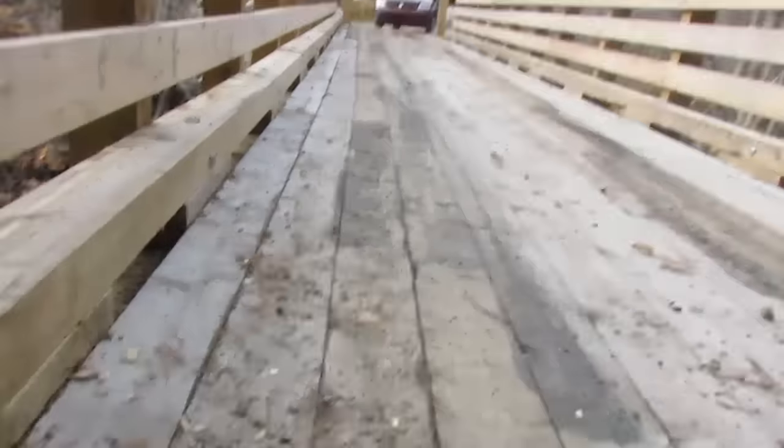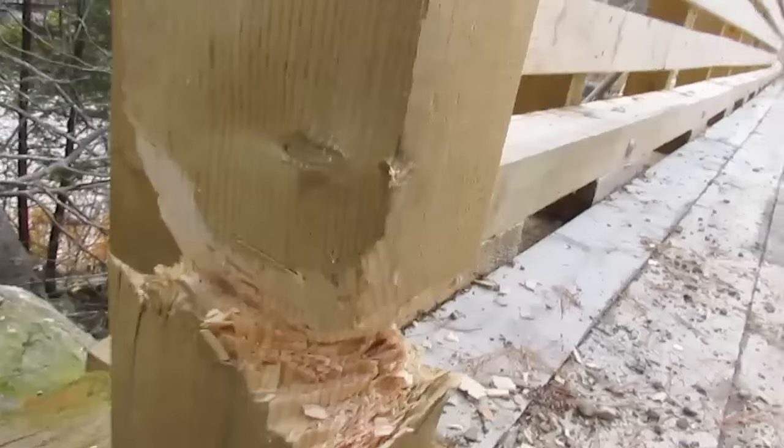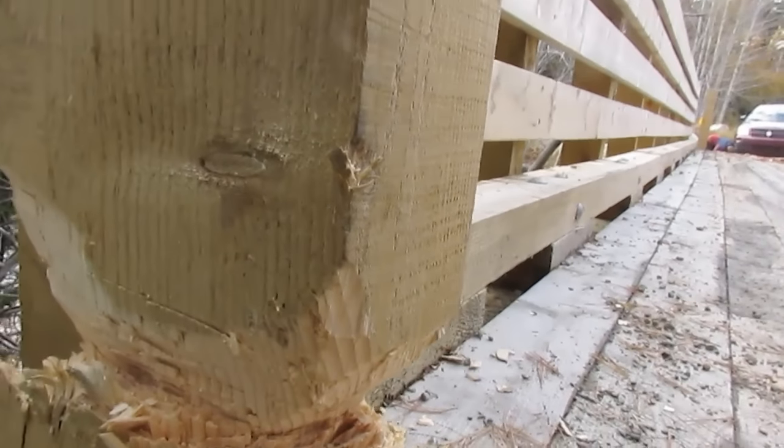We're at the Bridge, Nickerson's Pond. We're up here looking at this today, and it's definitely not a beaver.